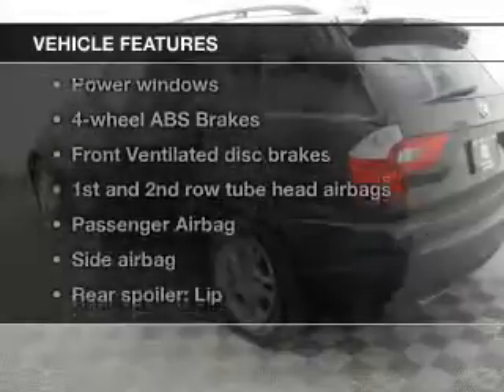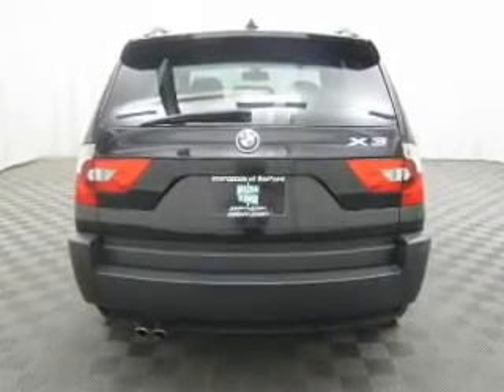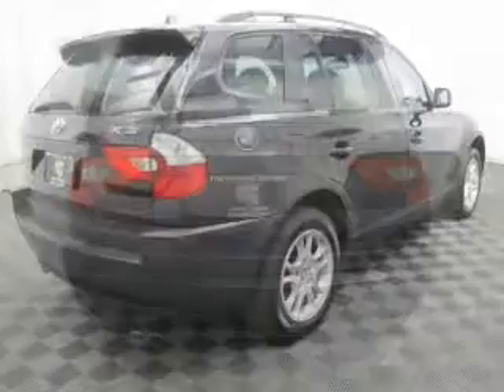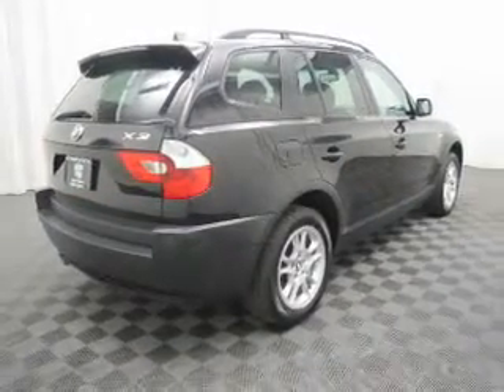Plus, enjoy these notable features that are included in this vehicle: keyless entry, power door locks, power windows, an AM-FM stereo with a CD player, power mirrors, power steering, and air conditioning.